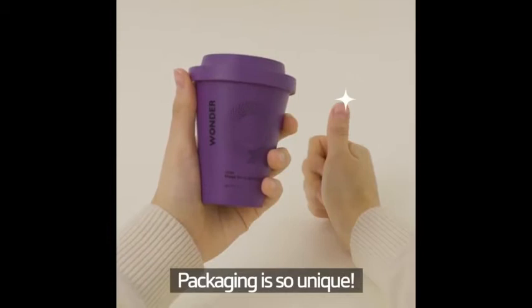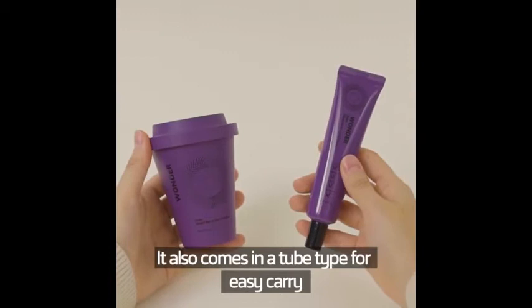59 Second Unboxing. Whoa! Coffee cup? The packaging is so unique. There's even a spatula — how hygienic. It also comes in a tube type for easy carry.